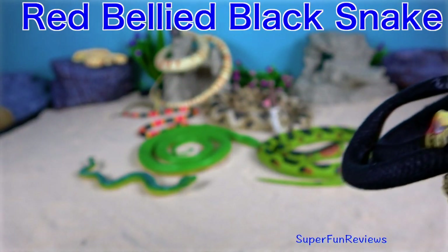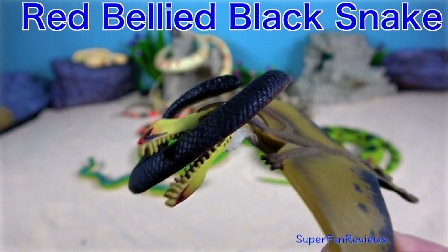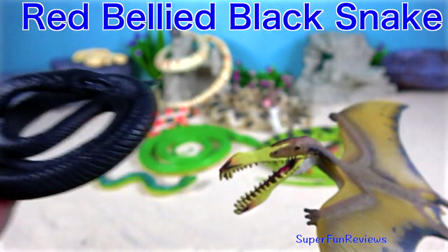The red belly flag snake. If you look closely underneath, you'll see it has a red belly.